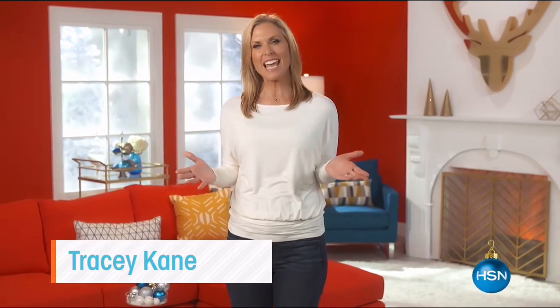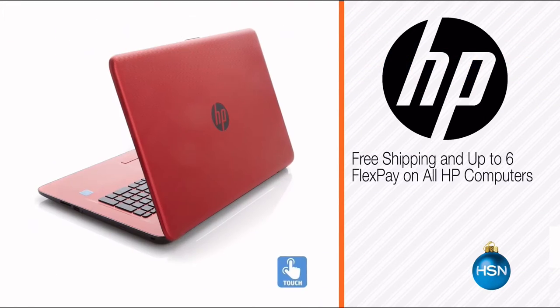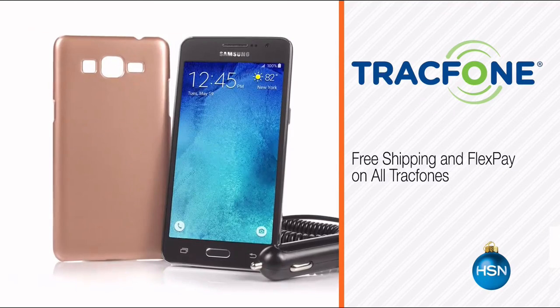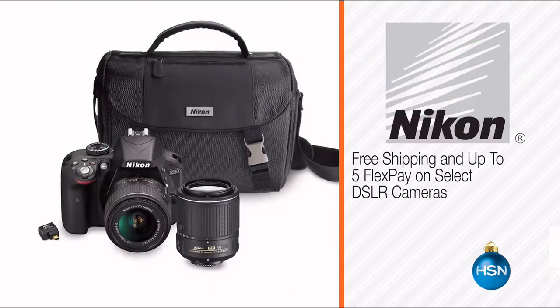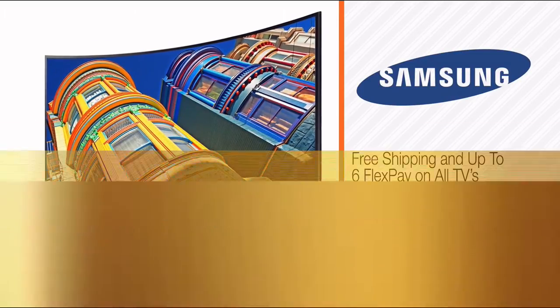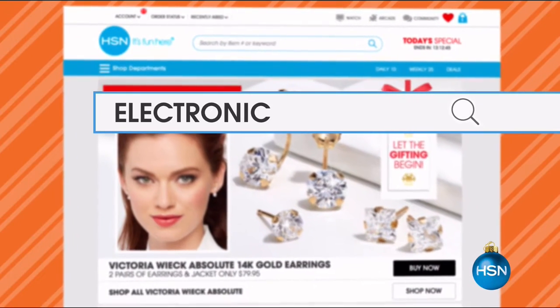We're making spirits bright — HSN is your home for the holidays. This week we're delivering the big brands in electronics. Look for great tech gifts from Bose and HP, plus deals on all TracFones — they make great stocking stuffers. Be the best gift giver ever with Nikon, Vizio, and Samsung products. Visit hsn.com and search electronics for more great products and special offers.